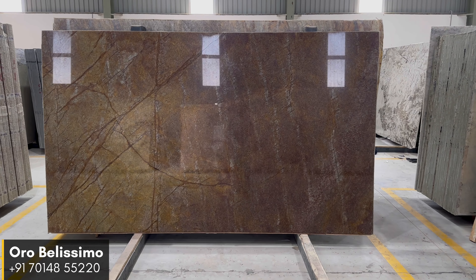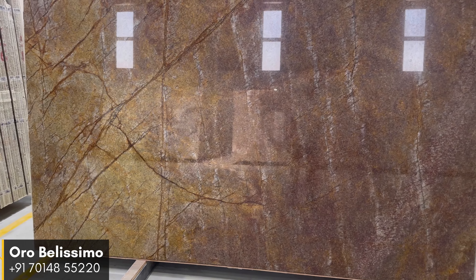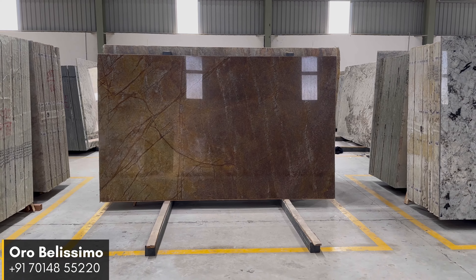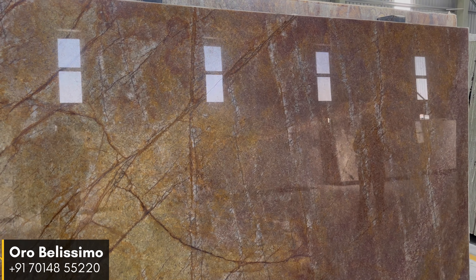With its striking reddish-brown hue, high gloss finish, and exceptional durability, Aura Bellissima Quartzite is a versatile stone that can be used in various applications. Whether it is a luxurious kitchen countertop, a statement wall in a living room, or a breathtaking bathroom vanity, this Quartzite is certain to make a lasting impression.